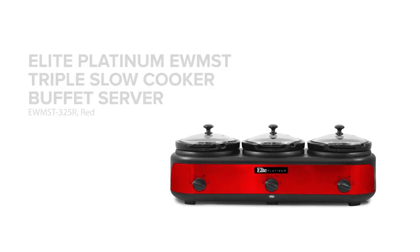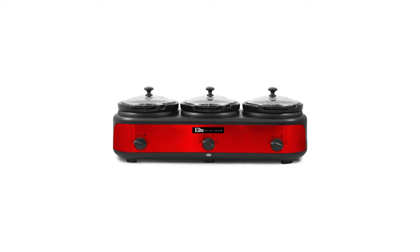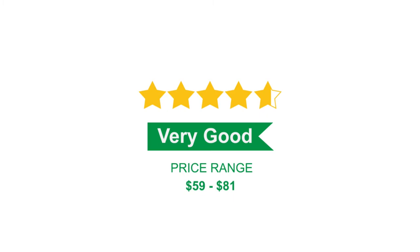This is the summary of consumer reviews for Elite Platinum EWMST Triple Slow Cooker Buffet Server, EWMST325R, Red. The overall rating for this product is excellent, with 4.70 stars, and the price range is $59 to $81.